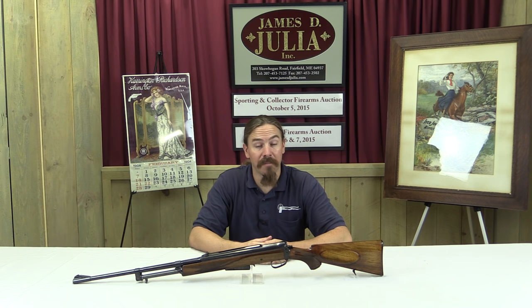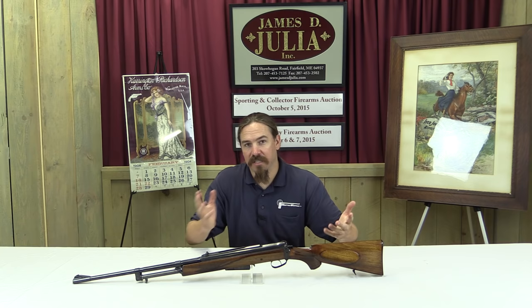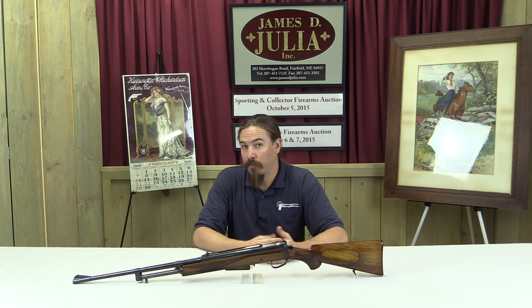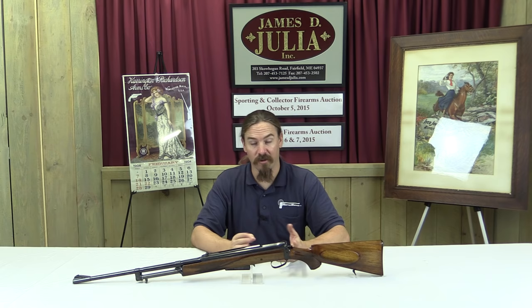One of the cool things about this upcoming auction is that they've added an entire day of guns that are frankly a little less expensive than what Julia normally deals with. They've added a whole day, a specific auction section, of guns that are in the $2,000 to $8,000 range — getting into the actual affordable realm for some of us who aren't independently wealthy. This gun is actually out of that specific lot, which kind of surprised me.